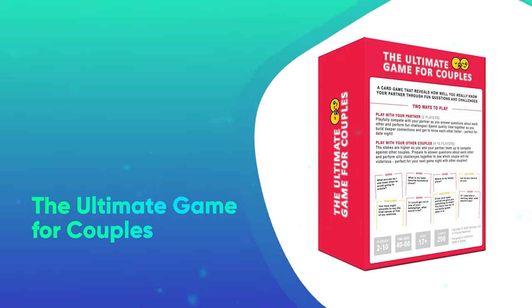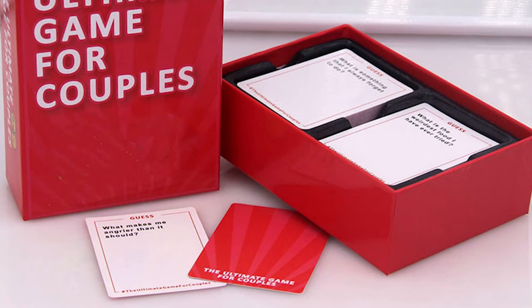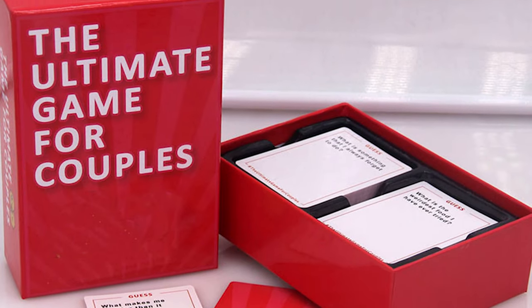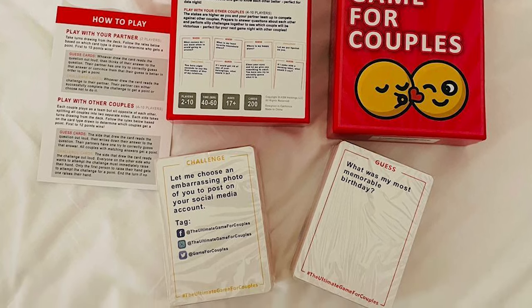The Ultimate Game for Couples. Make date night a little more interesting with this flirty card game, featuring 200 unique questions and cheeky challenges designed to bring you and your partner closer together. Play against each other or as a pair with some friendly competition against other couples.